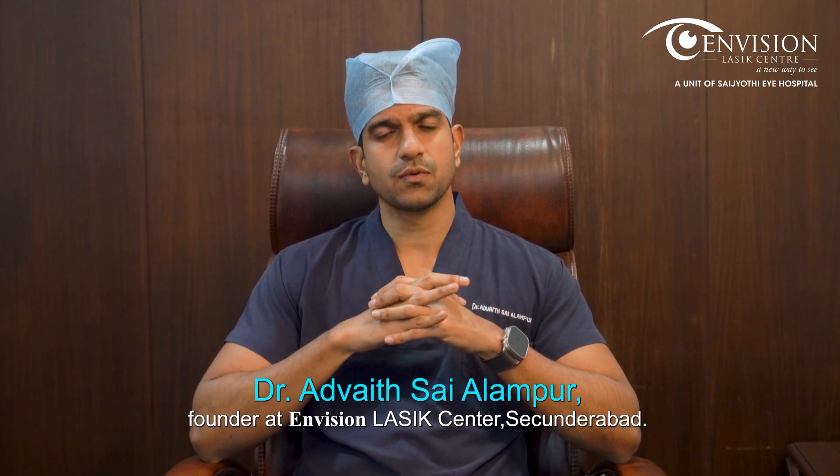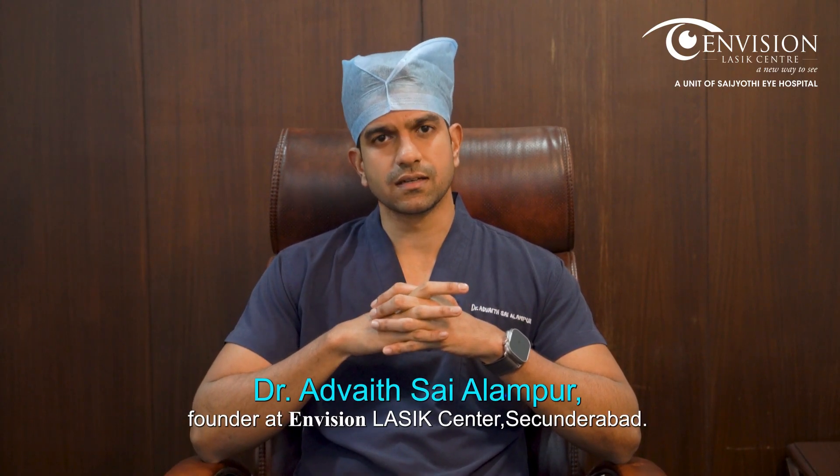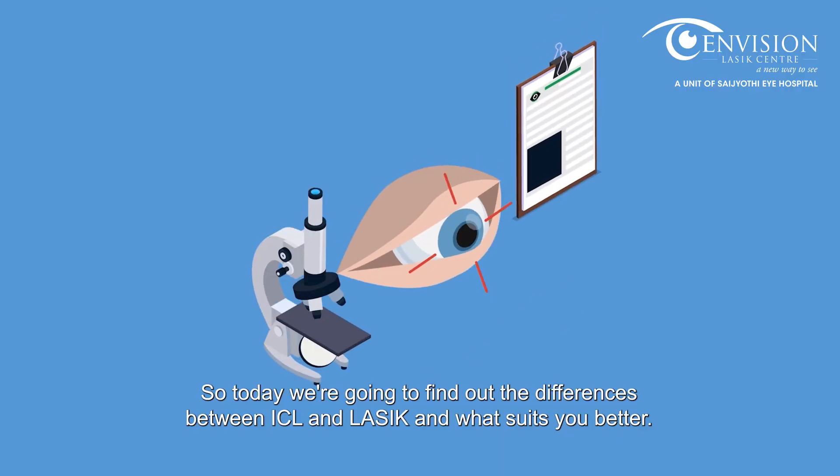Hi, I am Dr. Advaitzai Alamboor, Founder at Envision LASIK Centre, Sikandabad. Today we are going to find out the differences between ICL and LASIK and what suits you better.